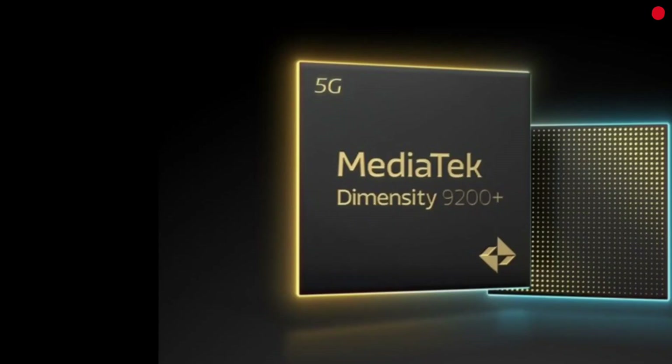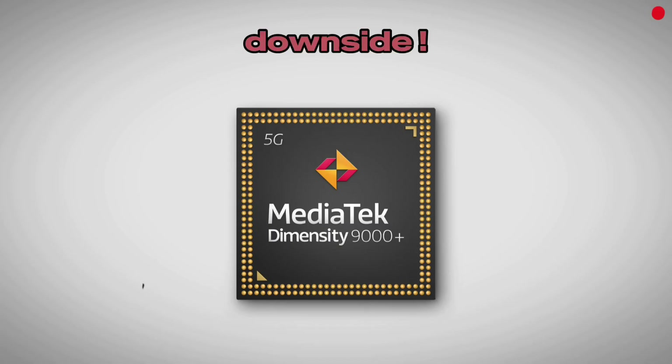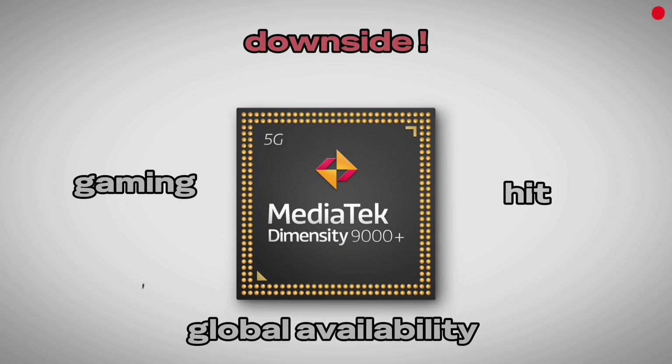Bottom line? Dimensity is now a serious contender. It's cheaper, often faster, and ideal for users who crave performance at a lower price. But it's not perfect — sustained gaming, heat, and global availability still hold it back.